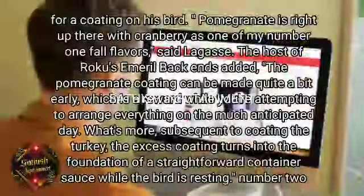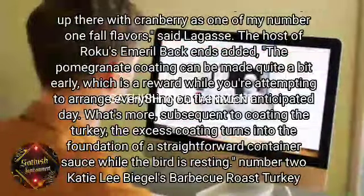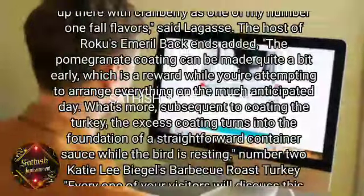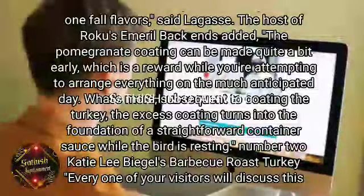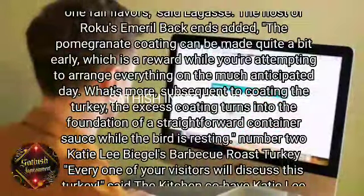Number 2. Katie Lee Biegel's Barbecue Roast Turkey. "Every one of your visitors will discuss this turkey," said Kitchen co-host Katie Lee Biegel of this sweet, pungent, and tart main. She added,